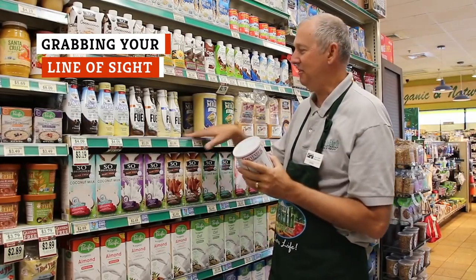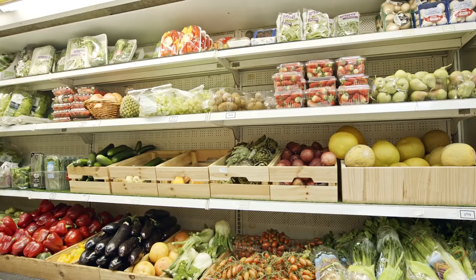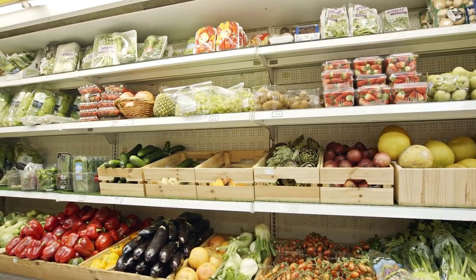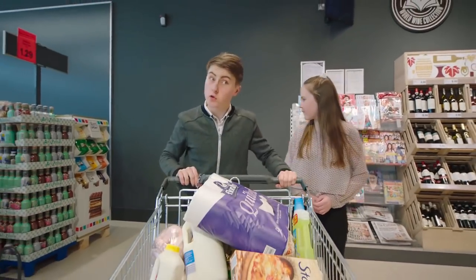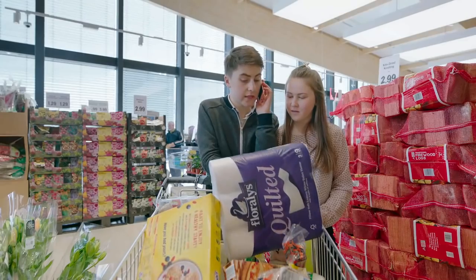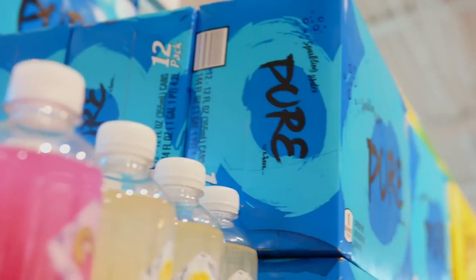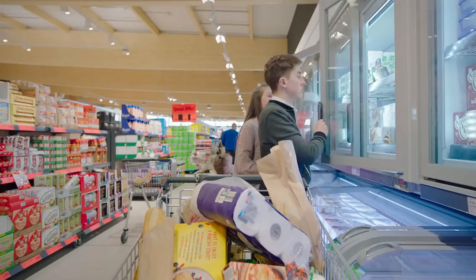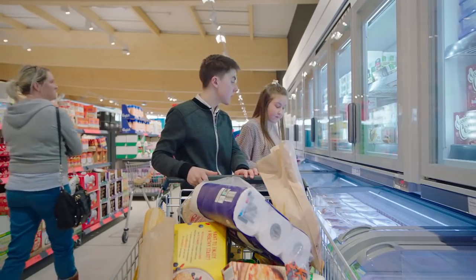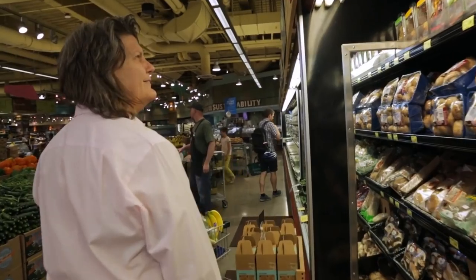Another clever way that grocery stores weasel more money out of their customers is to stick to the phrase: eye-level is buy-level. The thing you see first and that is easiest to reach — the thing at eye-level — is the thing you will buy. No one wants to bend down or reach over or stretch for something, so they are subconsciously more inclined to buy the things right in front of their face. For this reason, most stores place the highest-priced items at eye-level. If you find what you're looking for right there, chances are you won't spend time looking for something with a better price. If you want to be a savvy shopper, you have to be actively aware that the store shelves may be manipulating you.